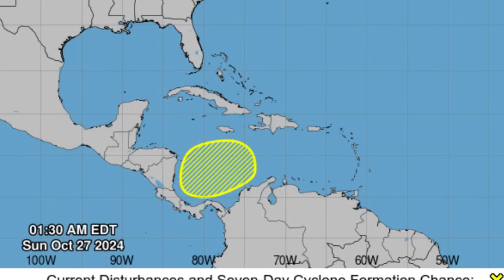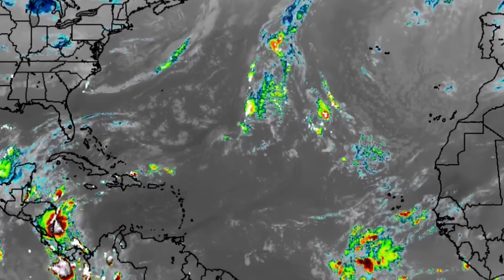In the updates earlier today, as of when I'm recording, it has been increased to 30%, and we'll see if in the 8 a.m. or 2 p.m. update it will go up to 40%. Regardless, the confidence is increasing as it pertains to seeing development. We're going to be looking at some model data, but it's also pretty wet across parts of the Caribbean.